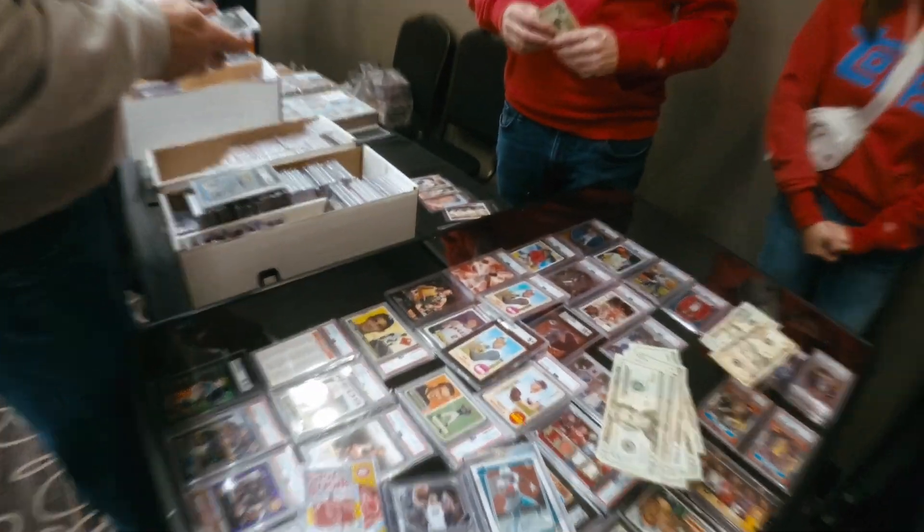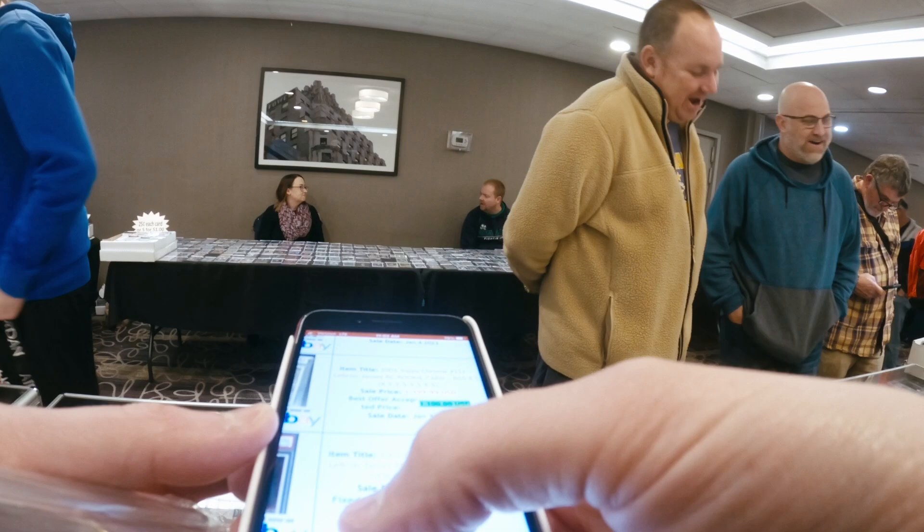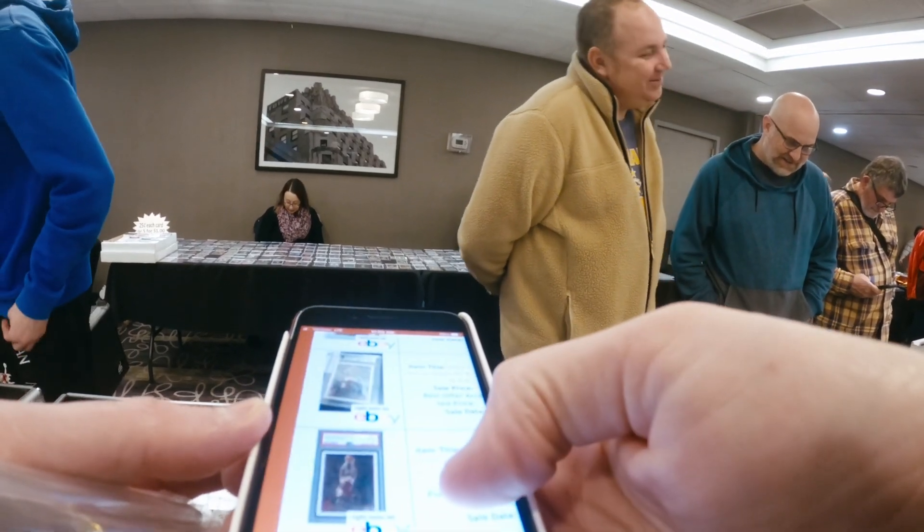After getting the first deal out of the way, I wanted to make another lap around the room to see if I could find that LeBron James rookie card that I came here for. Sure enough, my good friend Zach Terry had one in his showcase. I was ready to make a deal with him.